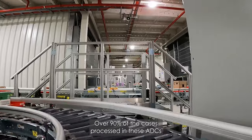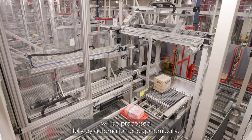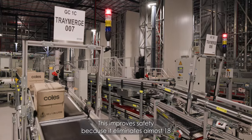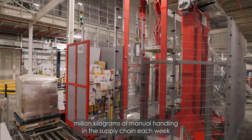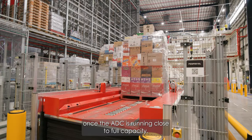Over 90% of the cases processed in these ADCs will be processed fully by automation or ergonomically. This improves safety because it eliminates almost 18 million kilograms of manual handling in the supply chain each week, once the ADC is running close to full capacity.